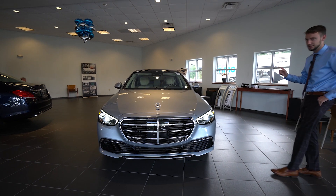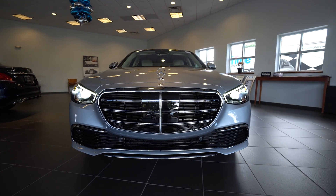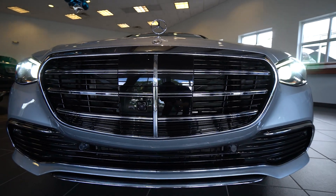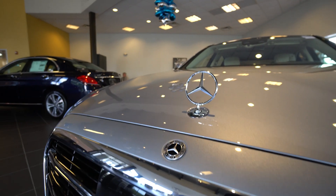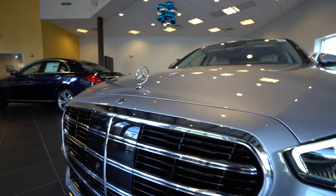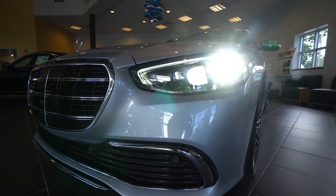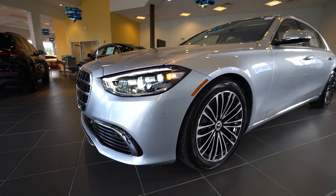We'll loop around the outside and then the inside of the vehicle. This particular model is finished in Cirrus Silver Metallic. We have a new styling for the headlights, front grille, and front cameras. Really an incredible design. Under the hood is a 4-liter bi-turbocharged V8 with an EcoBoost — 496 horsepower, 516 pound-feet of torque.